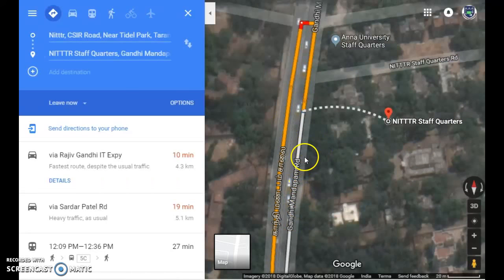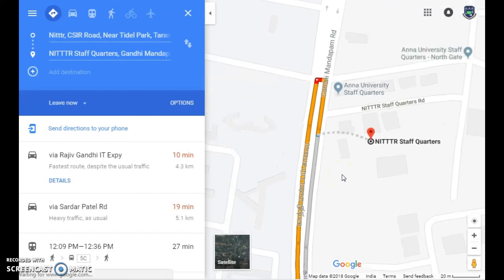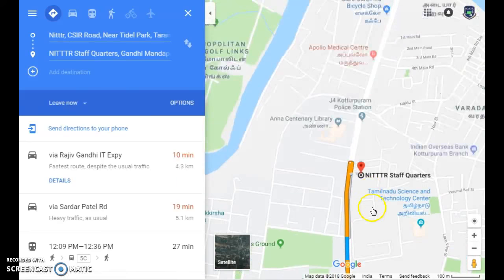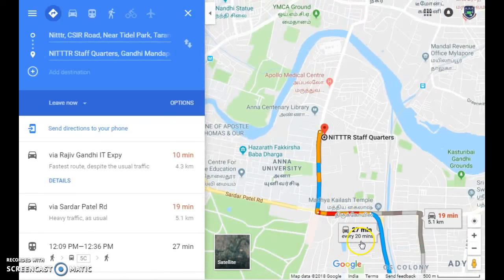This is the main road — we call it Gandhi Mantamum Road. Coming back to the map view, it will take around 27 minutes through this route. On average it is about 7 minutes of traffic delay.